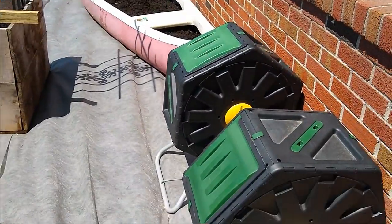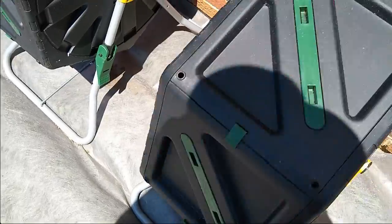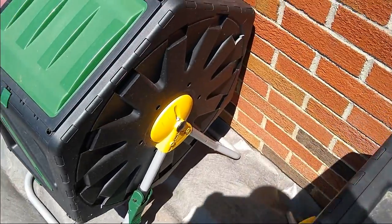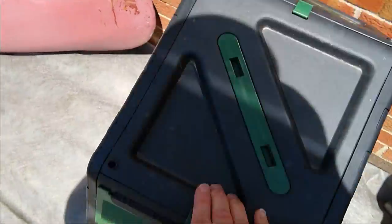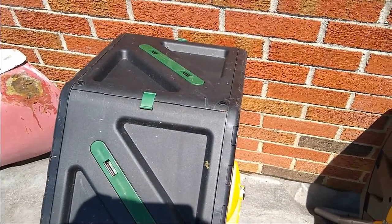Over here, these were an Aldi find — you just spin it around and it makes compost. You put your kitchen scraps in there, give it a spin every day, and eventually you have beautiful dirt that comes out that you can top your beds off with.